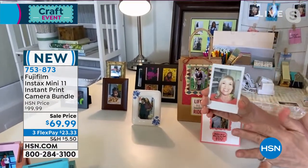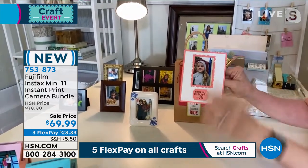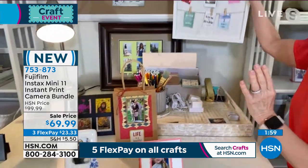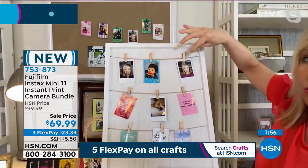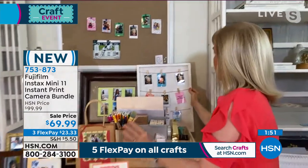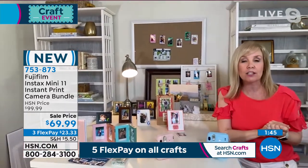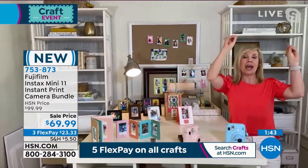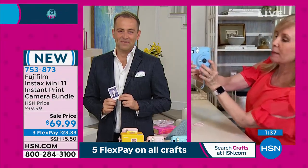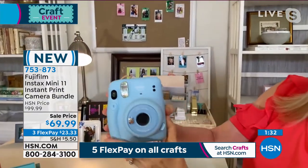You can also use that selfie mode to line your face up and have fun. For crafters, you can make cards, bags and tags. There are little clips and fairy lights at the craft store to clip your photos on. You can put them on bulletin boards. My daughter's getting ready to go to college — her dorm room is going to have all these little two-by-threes on it.